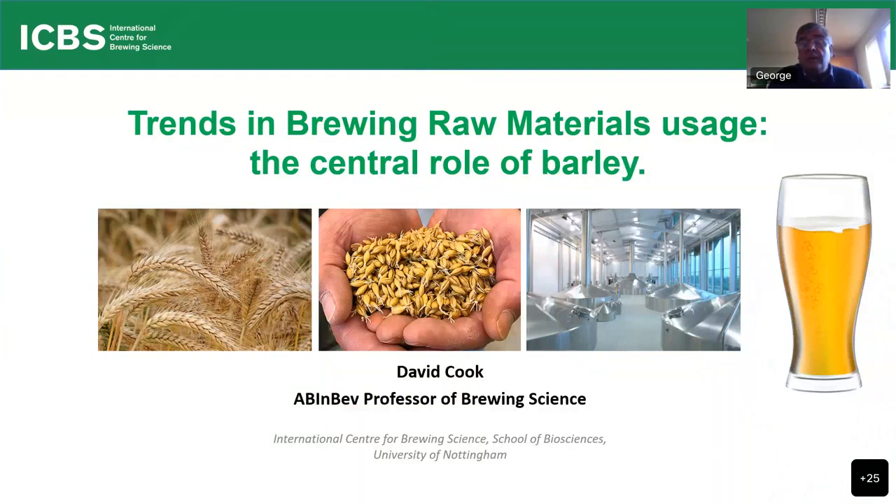Just to warn you that this meeting is going to be recorded, and if you don't want to be shown during the recording, please put your video cameras off and can I ask that you're all on mute during David's talk. Please do questions through the chat box, and we'll bring these at the end of David's presentation. David, over to yourself.